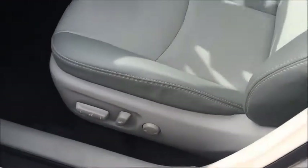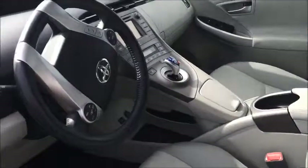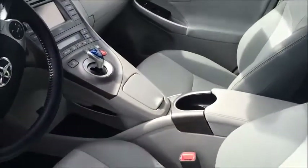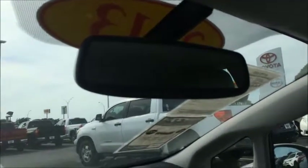Got an eight-way power driver's seat. All four windows are auto up and down, power locks and mirrors. It's got the push-button start, and the mirror with the HomeLink buttons to run the garage door openers.